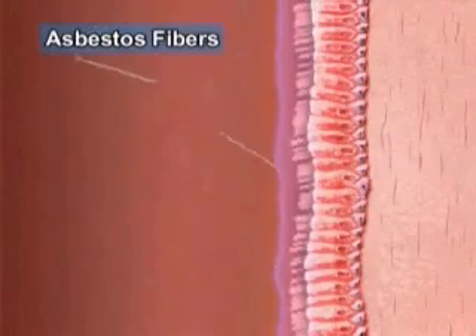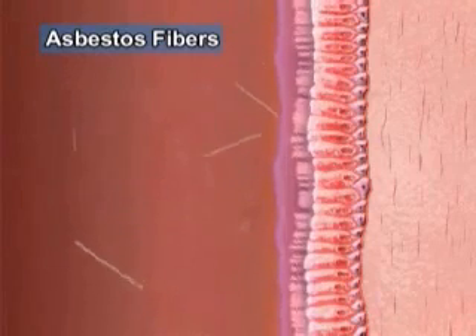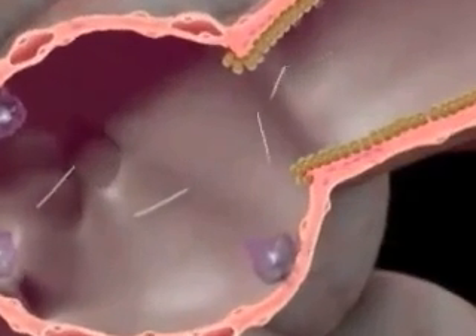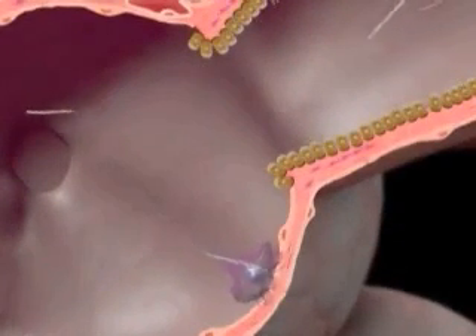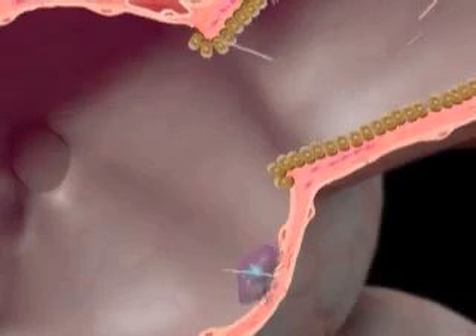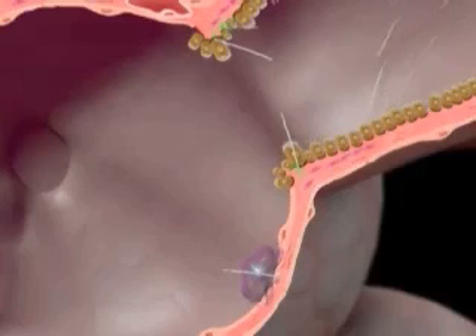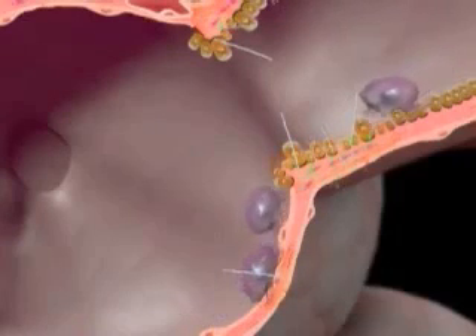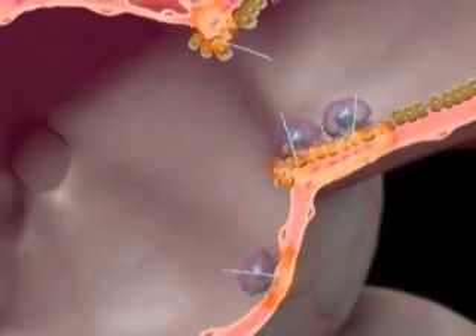But asbestos fibers are extremely fine and are shaped like needles, so even long ones pass through the first defense mechanism and reach the alveoli via the bronchioles. The macrophage has a hard time engulfing these long asbestos fibers, so it releases digestive enzymes outside the cell, setting up an inflammation in order to summon reinforcements. But this simply damages the surrounding healthy lung tissue. The tough asbestos fiber is not removed.